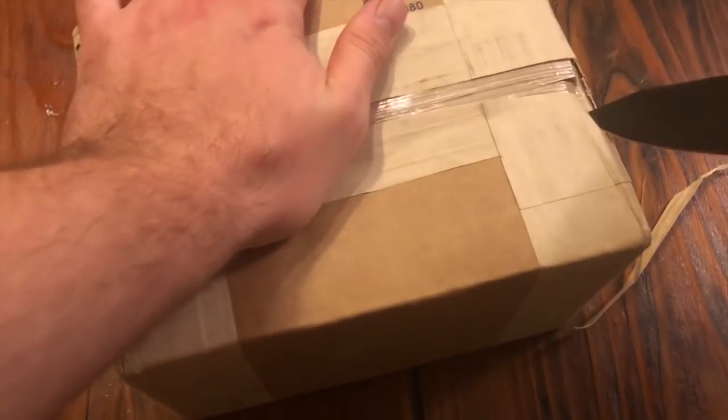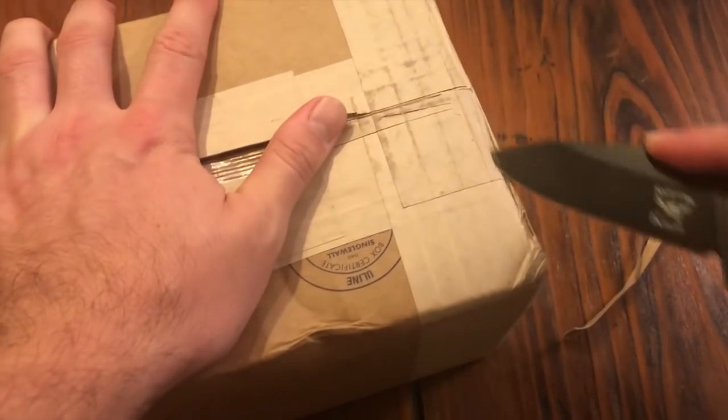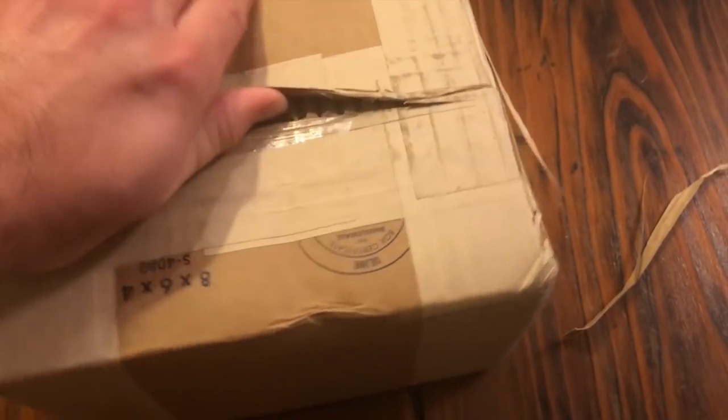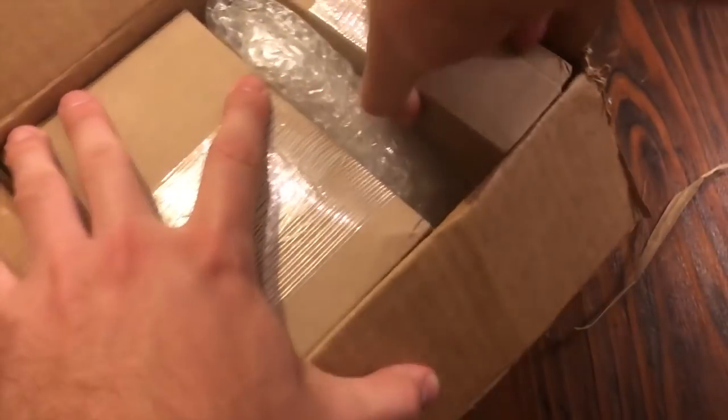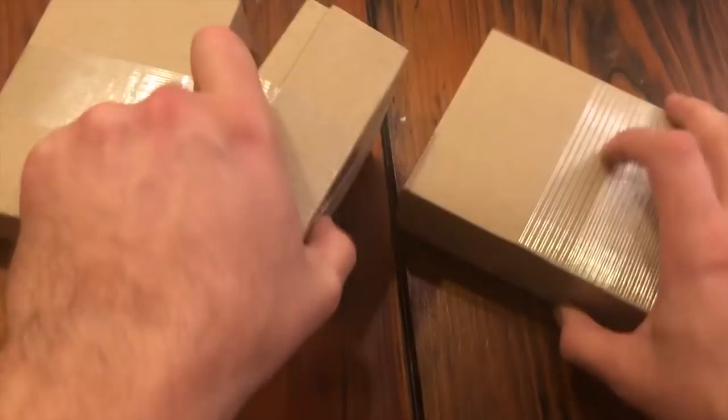It's a ton of fiber tape — if you guys have never used it, it is super crazy tape. Okay, there we go. One little satchel, two little satchels, three little satchels. It is definitely Provident. Let's see what I got here.